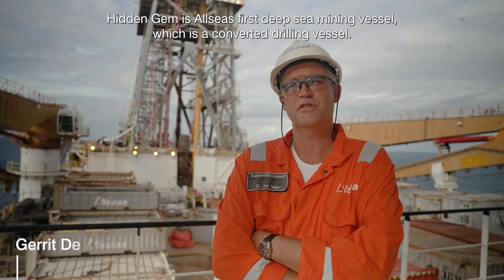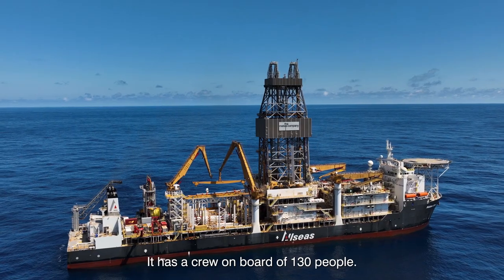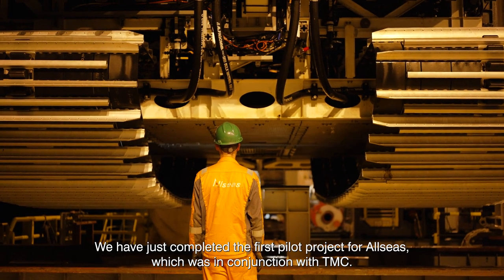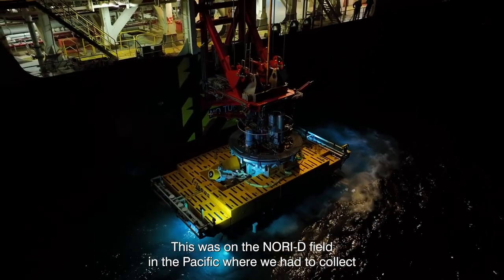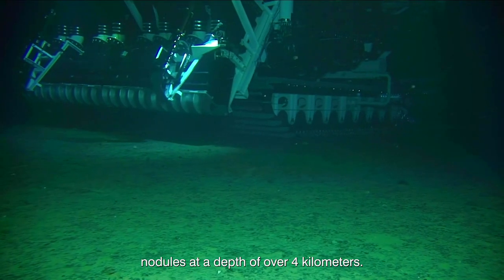Hidden Gem is Allseas' first deep sea mining vessel, which is a converted drilling vessel. It has a crew on board of 130 people. We have just completed the first pilot project for Allseas, which was in conjunction with TMC. This was on the Nori D-field in the Pacific, where we had to collect nodules at a depth of over 4 kilometers.